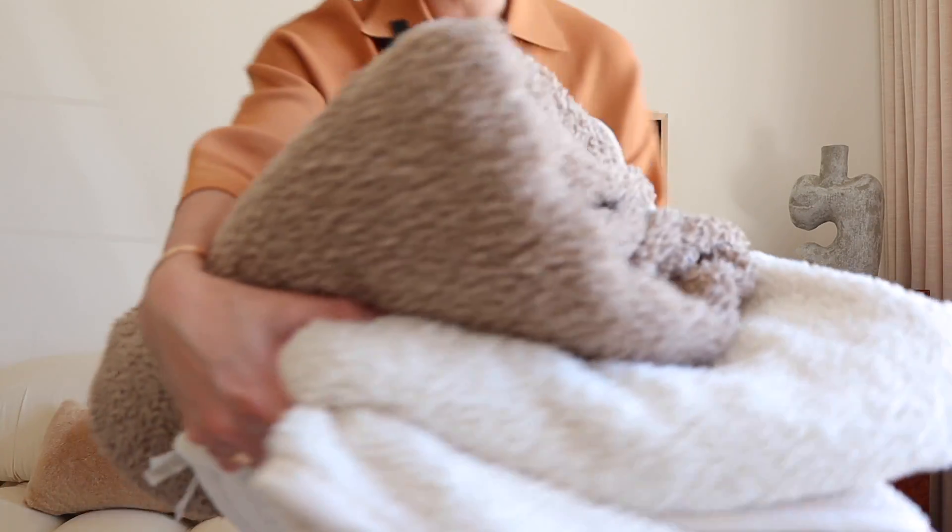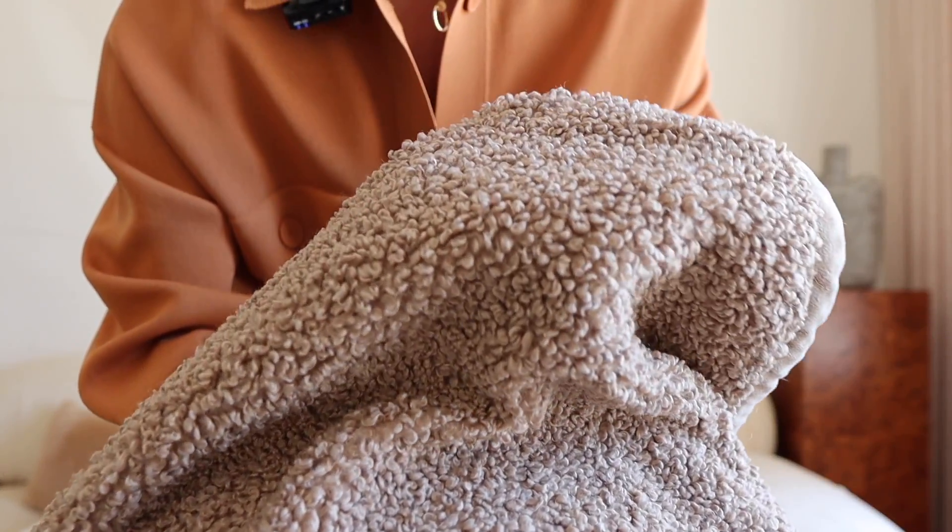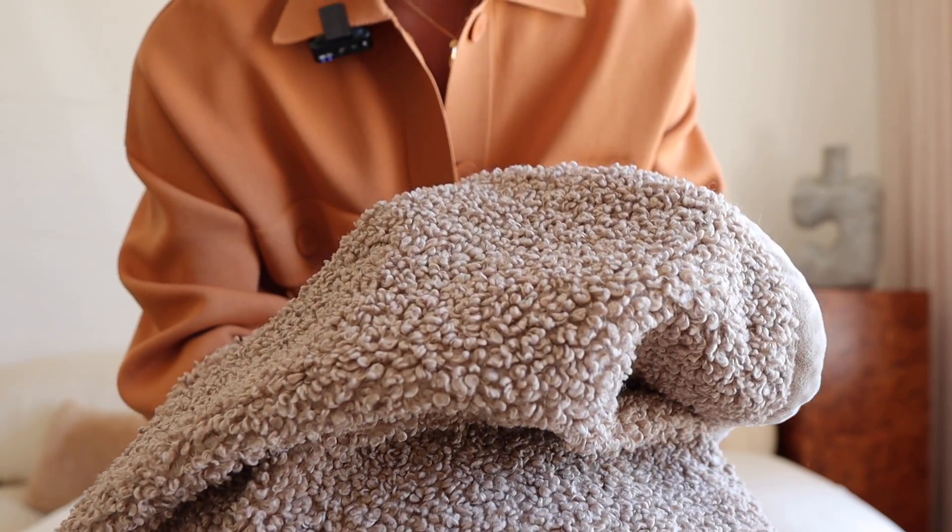My first must-have item for fall is this teddy blanket from Pottery Barn. We've had this taupey color since last year and it's gone through the ringer. We have washed this so many times and I feel like with teddy fabrics the cheaper ones will lose that curly effect — not this one. It is a little bit more of an investment but we use this all the time even when it's not fall season. Our puppies Sage and Marble love to cuddle up on this thing and we went for the larger size because we can even drape it on the bed.